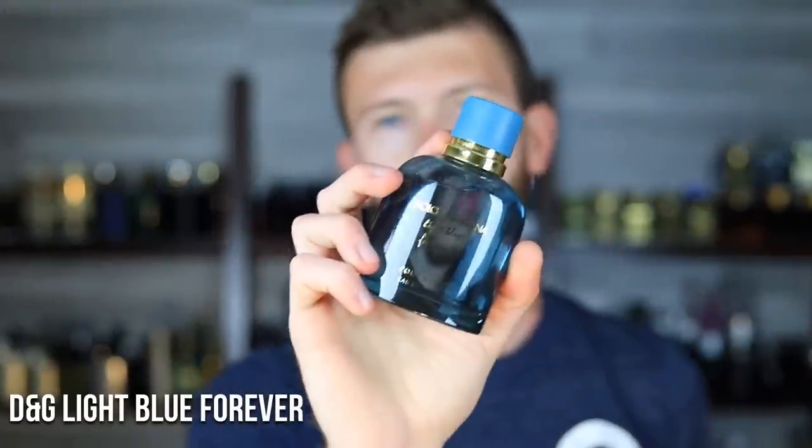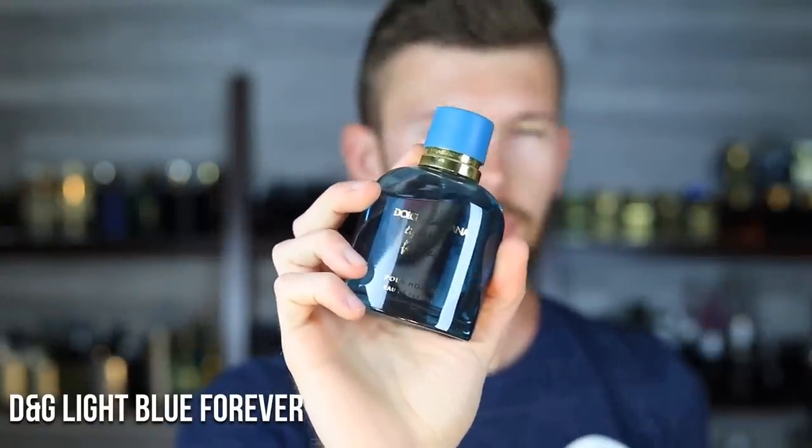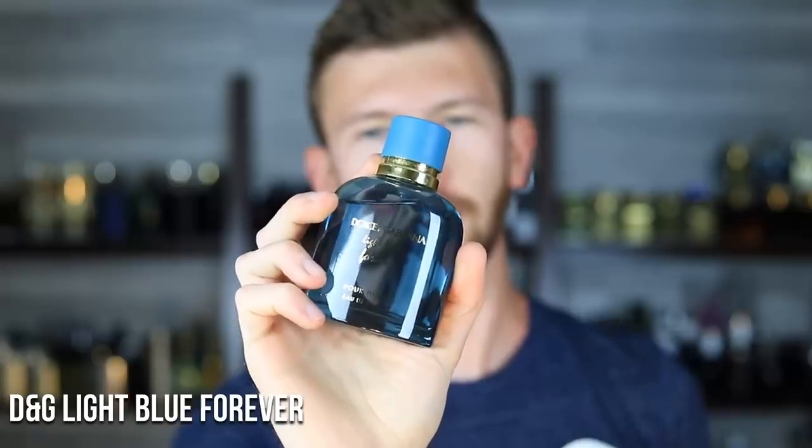Number seven, we have Dolce & Gabbana Light Blue Forever. It's all about the ozonic notes, the violet leaf, and the grapefruit — most notably the grapefruit. Very strong citrus here, very realistic. If you don't like grapefruit in scents, you will not like this because it is at the forefront and it's a very realistic one. Just to reiterate — this really kind of messed with some people.